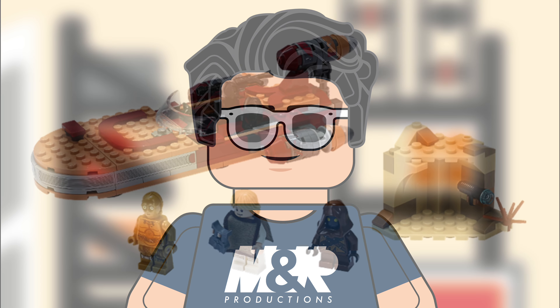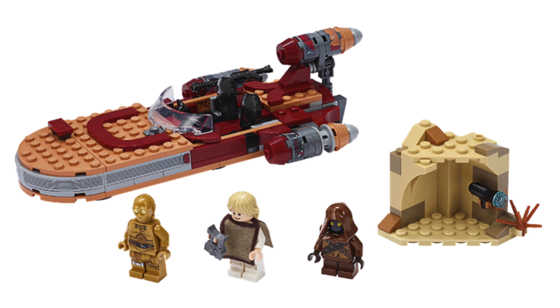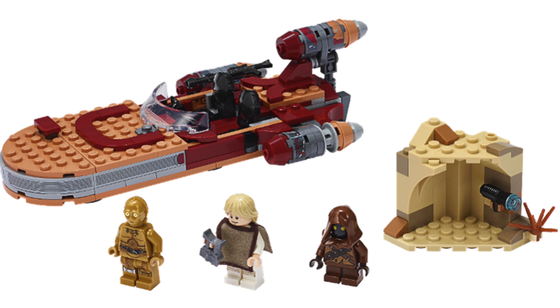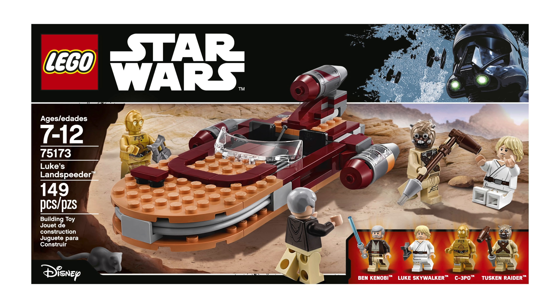First up we have Luke's Landspeeder, which is a decent looking model. Its set number is 75271 and it's going to be 30 dollars in the US, which is a little bit shocking to me. The last Luke's Landspeeder set, 75173, was only 20 dollars — it included more minifigs than this. It didn't include the small side build, but the model was also a little bit less beefy. I'm not seeing the trade-off for 10 more dollars.